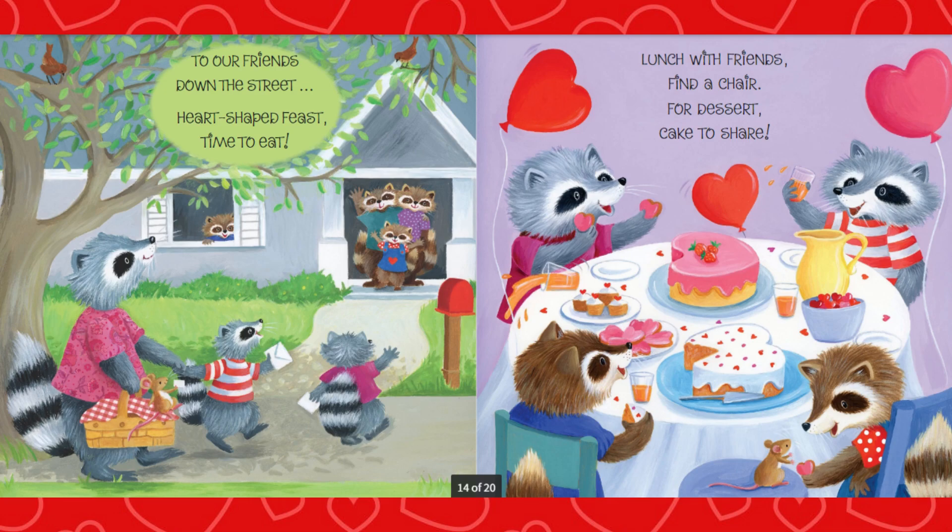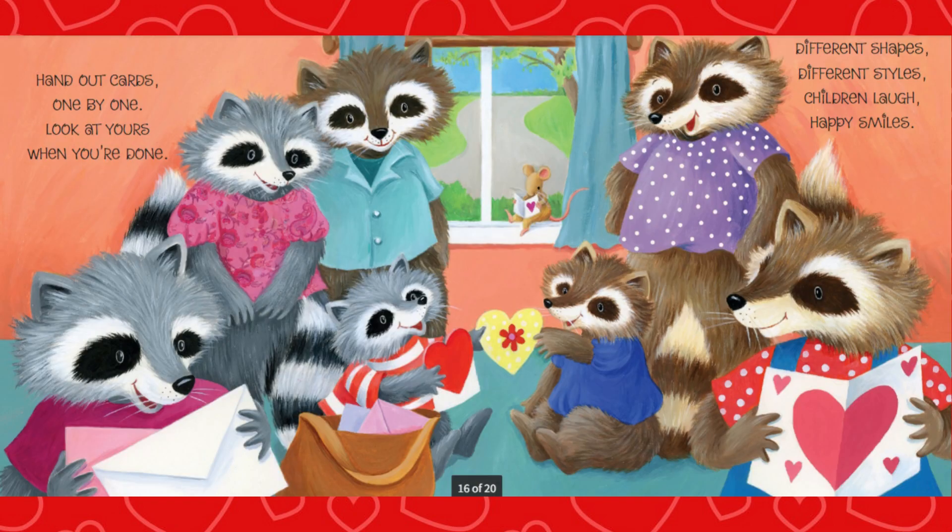Lunch with friends, find a chair. For dessert, cake to share. Hand out cards, one by one. Look at yours when you're done. Different shapes, different styles. Children laugh, happy smiles.